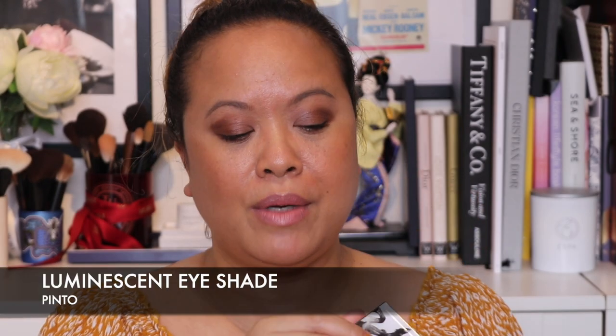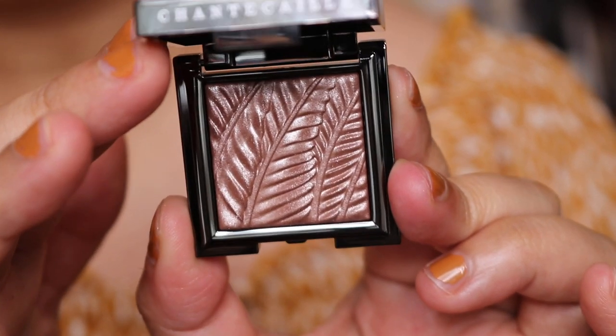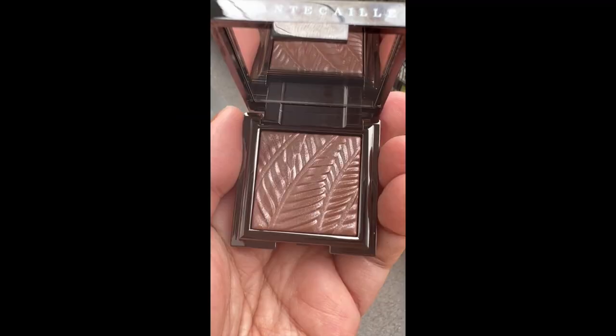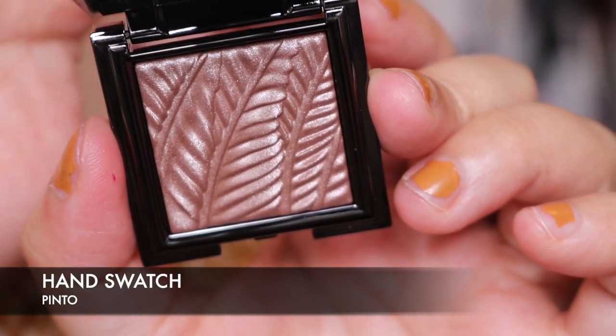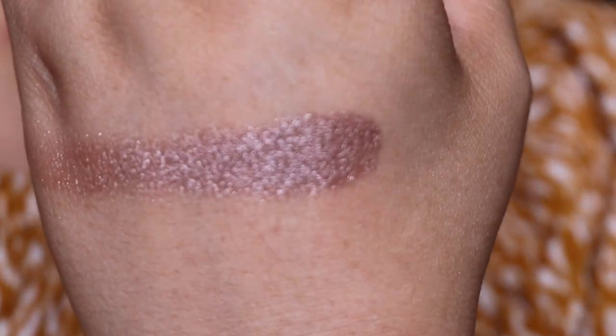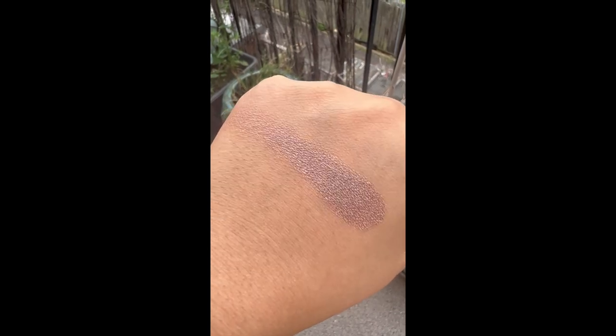The next shade I'm going to show you is Pinto. This is stunning — one of their luminescent eyeshadows, all limited edition from what I'm aware. Here's what it looks like close up — look at that colour! I'm just going to do a hand swatch of Pinto. Because it's a luminescent shade and I've got a matte base, I thought I would use this on top of the shades I've already got on.